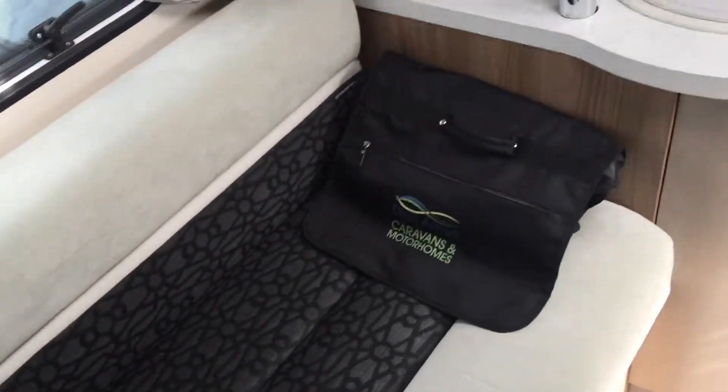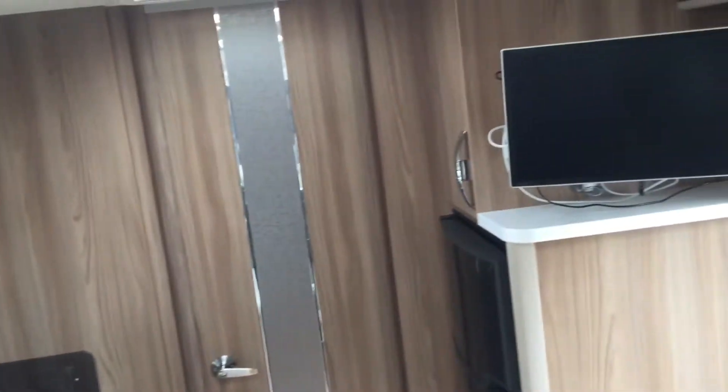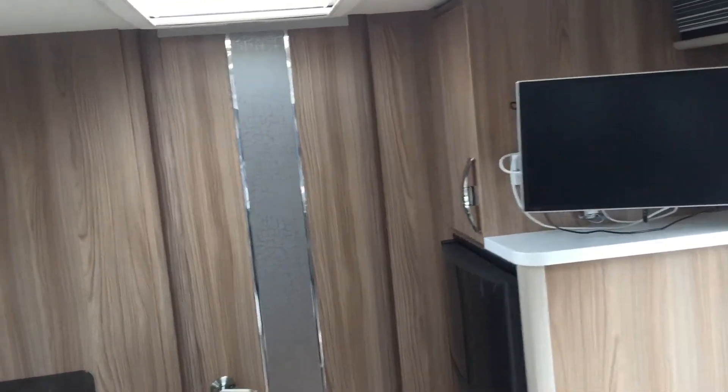Any further questions? The motorhome is here at Deeside Motor Centre if you want to come down and have a look at it. I'm Will, so we'll speak soon. Thanks very much.